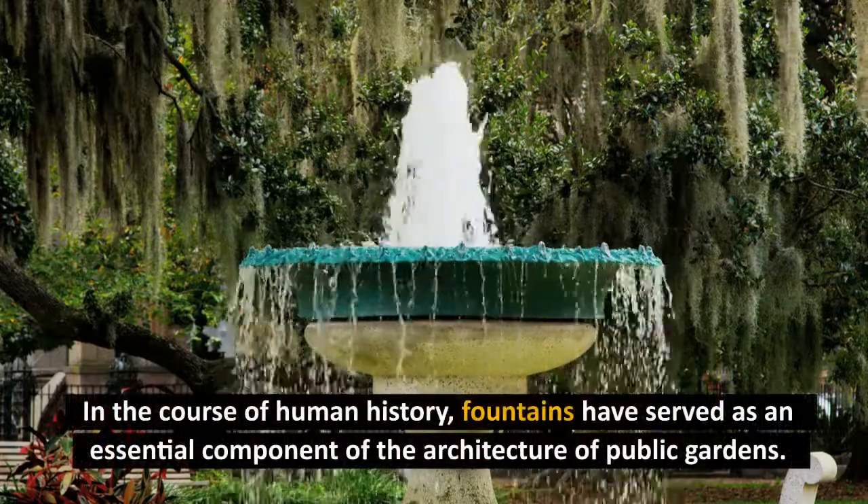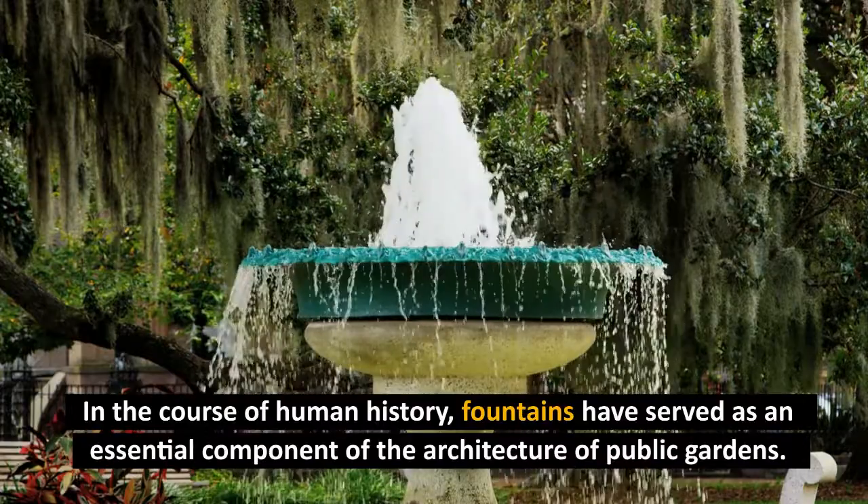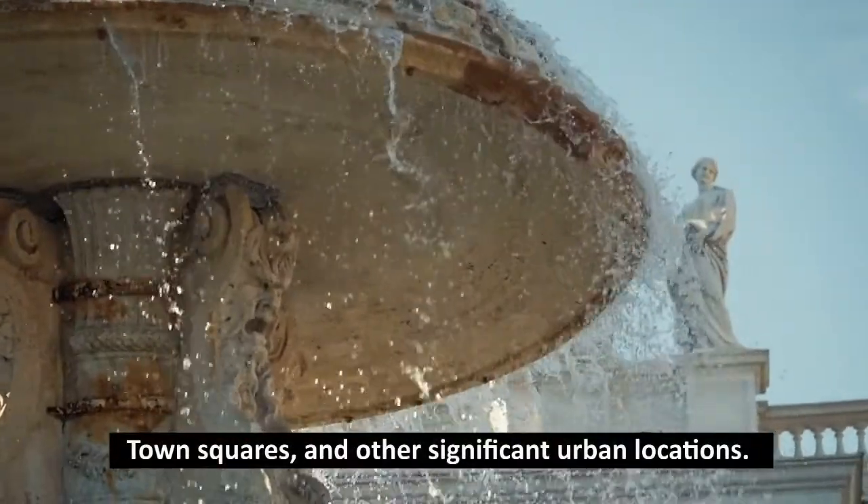In the course of human history, fountains have served as an essential component of the architecture of public gardens, town squares, and other significant urban locations.